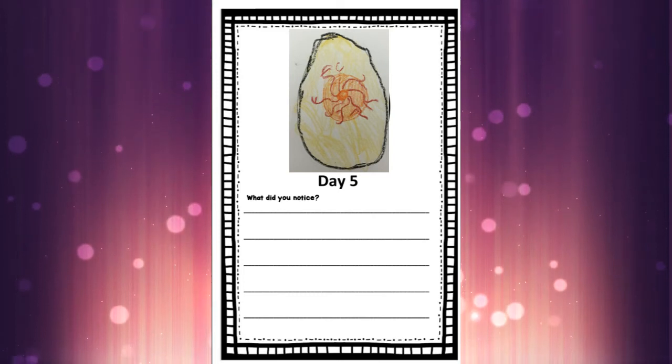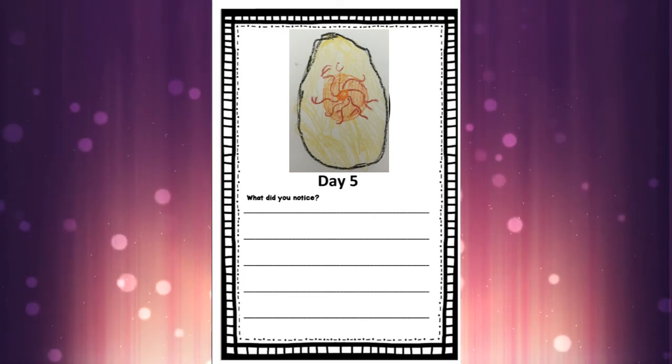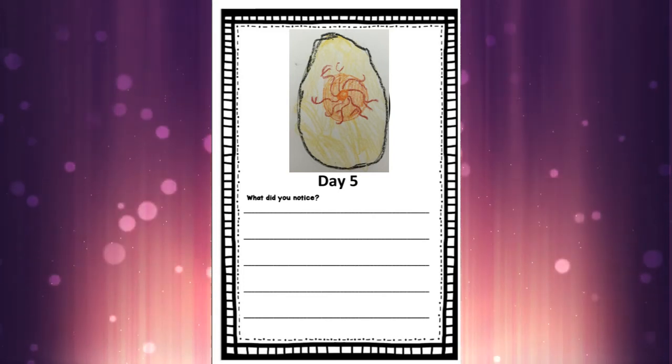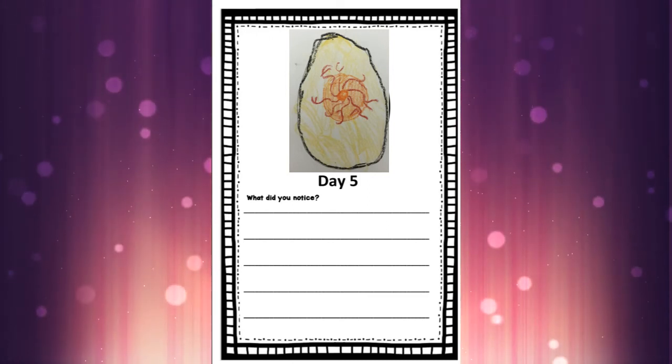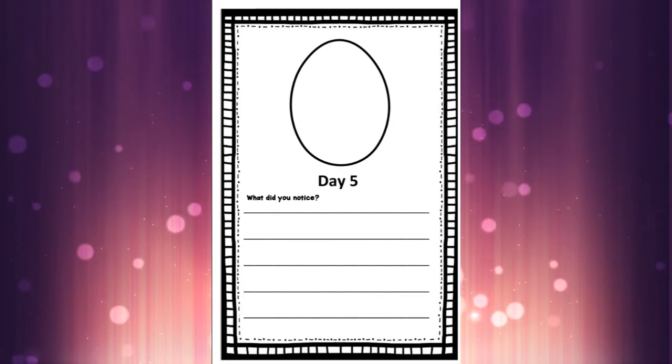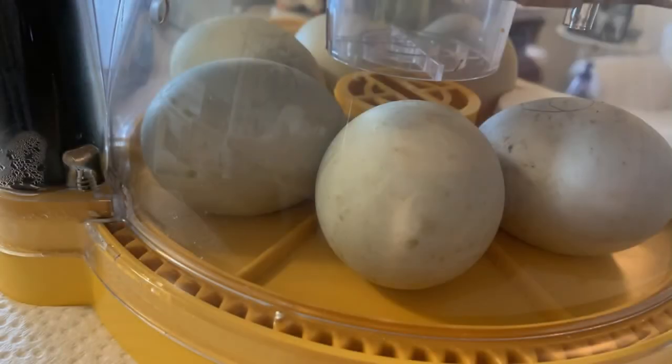So color in day five on your calendar, fill in day five in your hatching journal, and take a picture and send it to us on Seesaw — we can't wait to see! Let's go back to the incubator and take one more look at those eggs before we say goodbye.